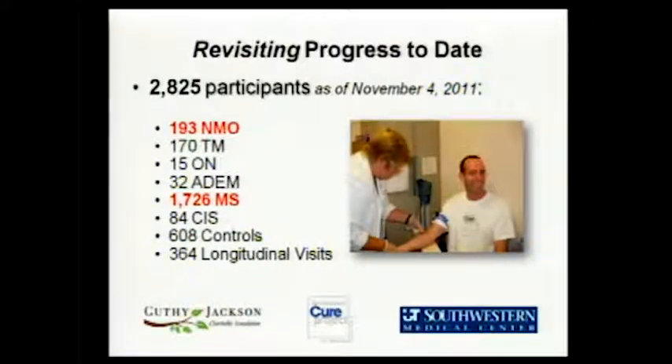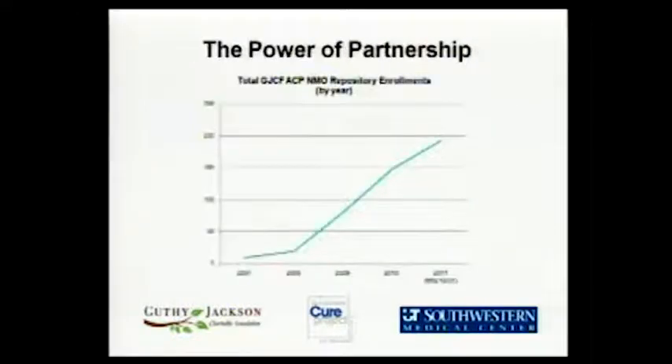I think that's significant. That goes to show the power of the partnership. You can see in the graph it's gone from 49 samples when the partnership began up to, as of last week, 193 individuals who have participated in the repository. That's the impact of the partnership — the combination of effort and focus has caused this disproportionate representation of NMO in the repository.